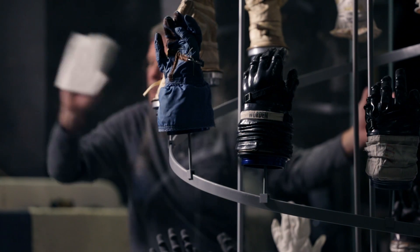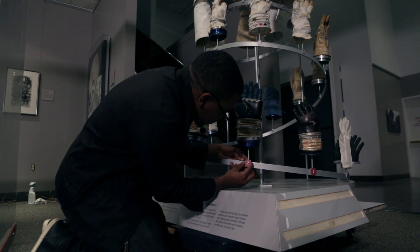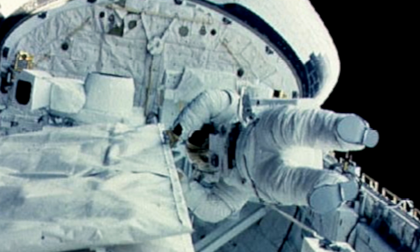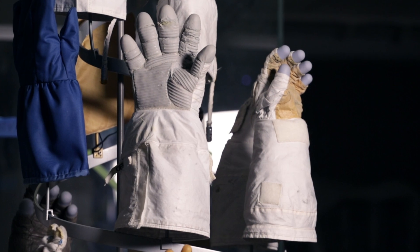The glove exhibit we're installing is really a centerpiece, quite literally, of the entire gallery. It sits in the center of the gallery and is a pretty extraordinary looking feature. We do have some historic gloves in the display itself. One of the most important is Kathy Sullivan's glove from her EVA as the first U.S. woman to do an EVA during the shuttle program.